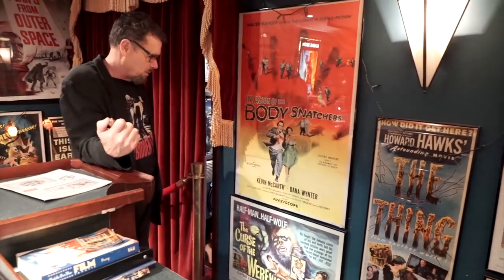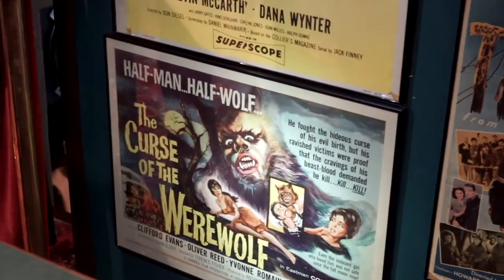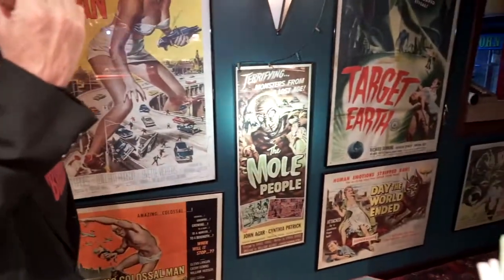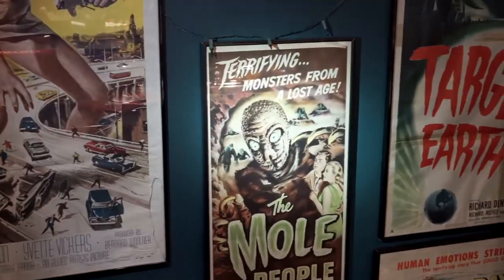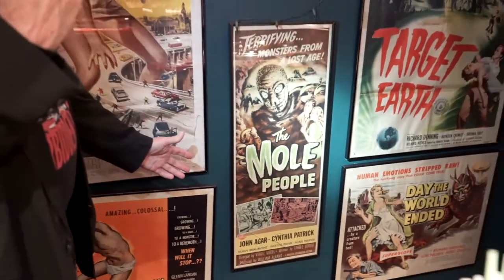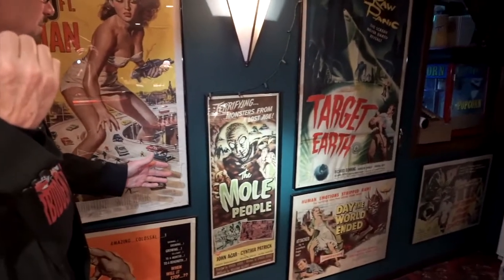Down below we have Half Man, Half Wolf — The Curse of the Werewolf starring Clifford Evans and Oliver Reed. What a beautiful movie poster. Coming over here, The Mole People — a Universal horror property. Love that poster so much, starring John Agar and Cynthia Patrick. It's just the brown motif. If you've never seen The Mole People, you have to see it — it's a great 1950s movie.